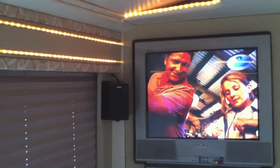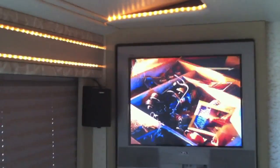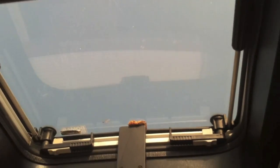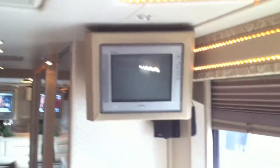Direct TV is equipped, satellite. Right now we have a movie watching for our beloved passenger here. We've got a sunroof. We've got surround sound. We've got speakers all around.